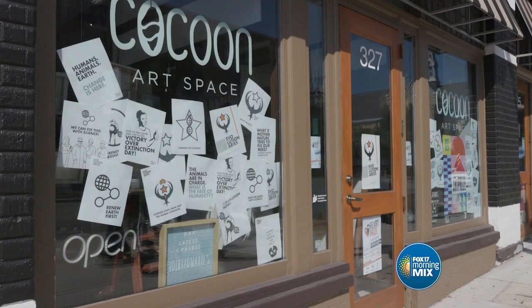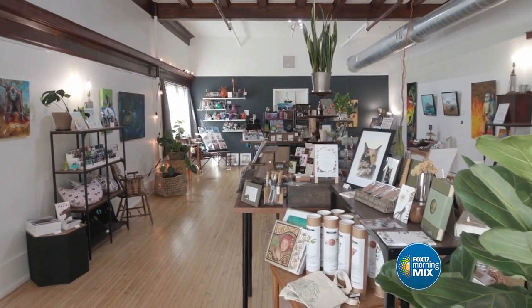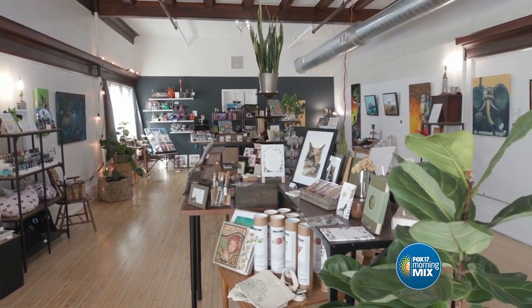Thank you for coming today. Cocoon Art Space is a contemporary art gallery and gift shop. Our goal is to work with as many Michigan artists as we possibly can. We're artists ourselves, so it serves as a workspace and a showroom for our art.